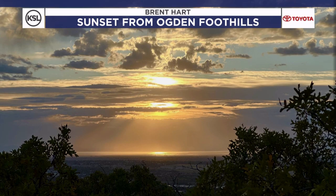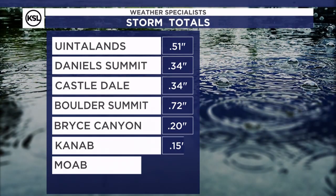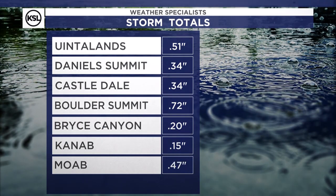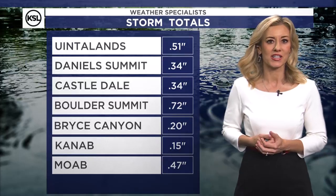We do have a storm that I'm tracking that could bring in more rain and snow, though. We had a gorgeous sunset tonight — this is from Ogden Foothills. Thanks to Brent for sending in that photo. You can see a little bit of cloud cover and some of those crepuscular rays coming from the sun. It's just beautiful. That cloud cover was because of a low-pressure system that's been out over the Four Corners and is now heading into Colorado.